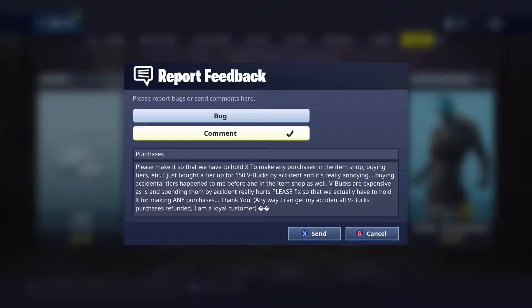V-Bucks do cost a lot, so just buy the battle pass and get your V-Bucks by doing challenges and tiering up. But I accidentally hit it and bought a tier. It happens to me in the item shop too — it happens all the time.